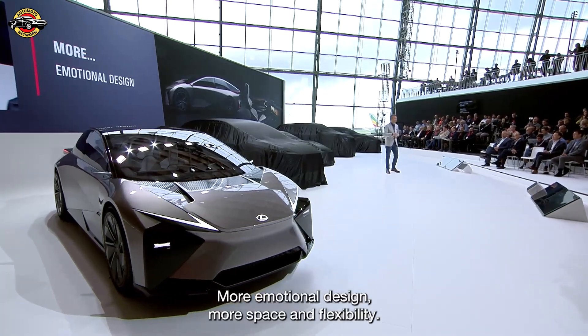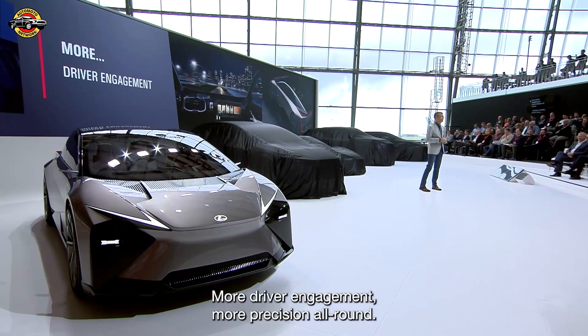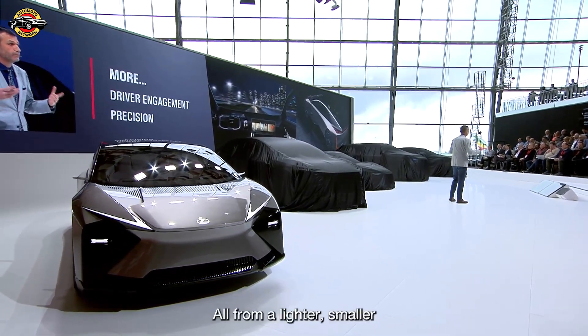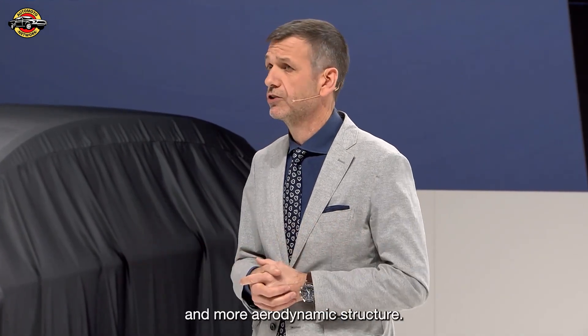More emotional design. More space and flexibility. More driver engagement. More precision all around. All from a lighter, smaller and more aerodynamic structure.